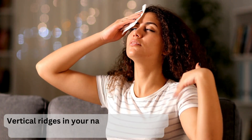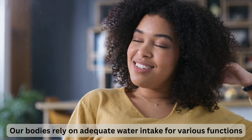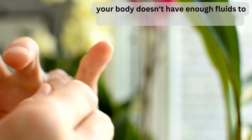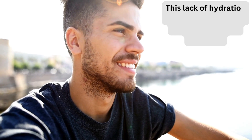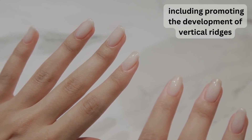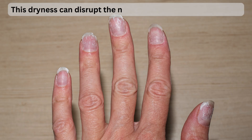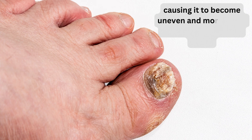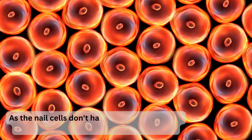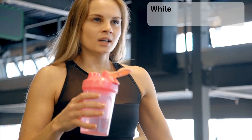The sixth cause is dehydration. Vertical ridges in your nails can sometimes be a temporary indicator of dehydration. Our bodies rely on adequate water intake for maintaining healthy skin, hair, and nails. When you're dehydrated, the water content of your nails decreases, making them dry and brittle. This dryness disrupts the normal structure of the nail plate, causing it to become uneven and prone to developing vertical ridges. Dehydration can also slow nail cell growth and division.